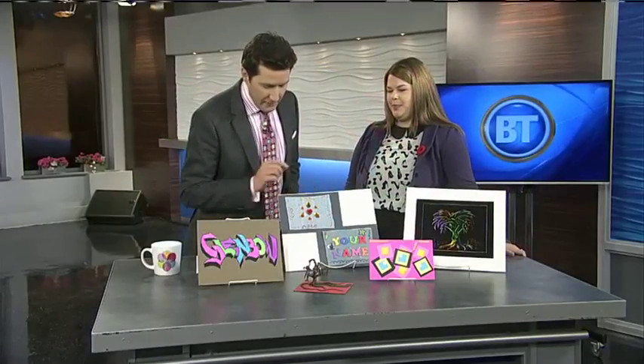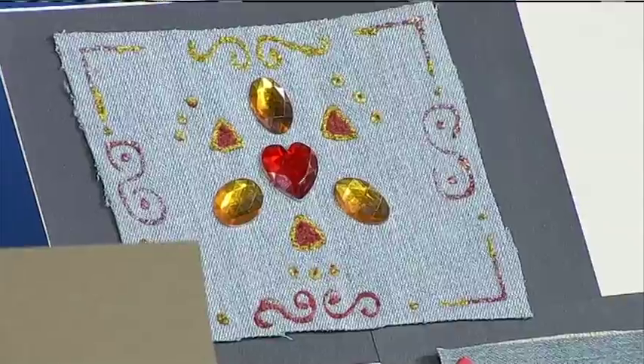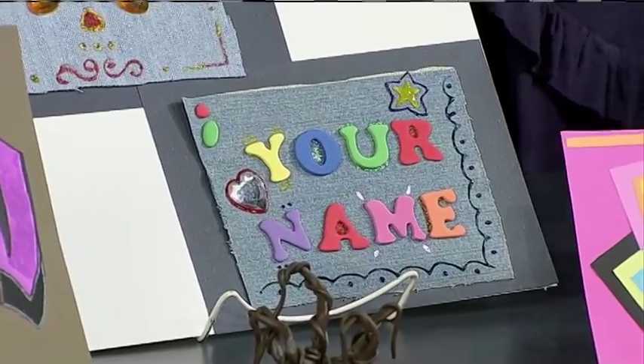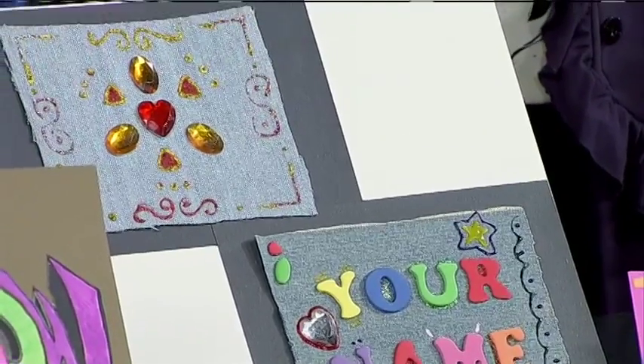The next one we want to highlight is jeans — jean decorations, like denim, acid wash style, that type of thing. Acid wash denim was a pretty big thing in the 80s, and if you want to bling out your jean jacket or your jeans, we've got these denim patches here with puffy paint and glitter and words, and you can decorate your own patch and your own design.